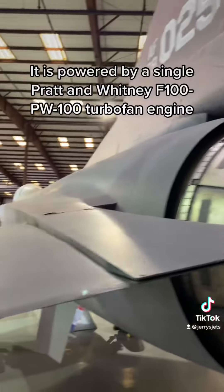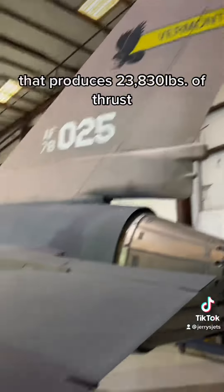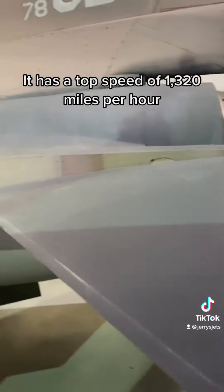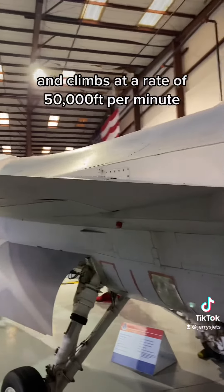It is powered by a single Pratt & Whitney F-100 PW-100 turbofan engine that produces 23,830 pounds of thrust with afterburner. It has a top speed of 1,320 miles per hour and climbs at a rate of 50,000 feet per minute.